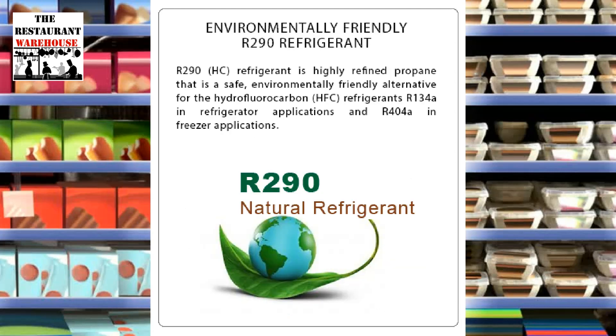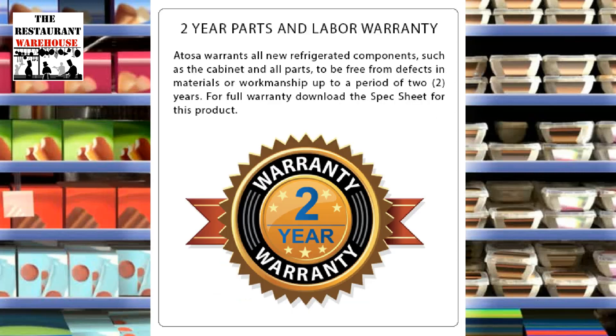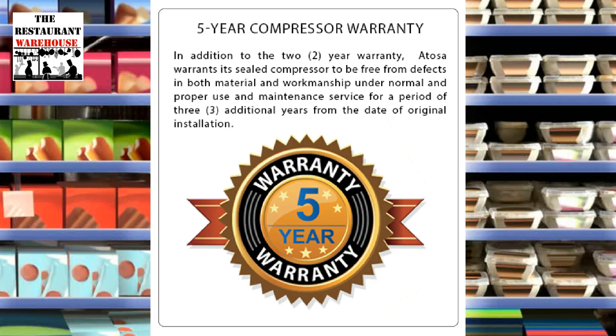It uses environmentally friendly R290 hydrocarbon refrigerant, ensuring efficient cooling. The Atosa refrigerator has a 2-year parts and labor warranty and can be upgraded to a 3, 4, or 5-year parts and labor warranty at purchase. The compressor comes with a 5-year warranty.